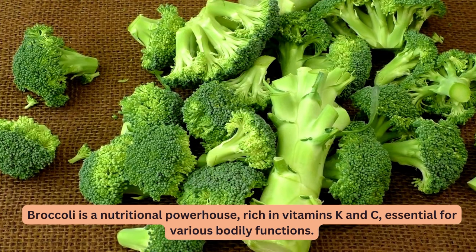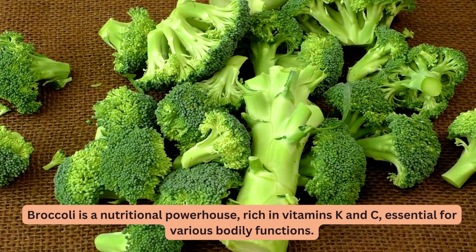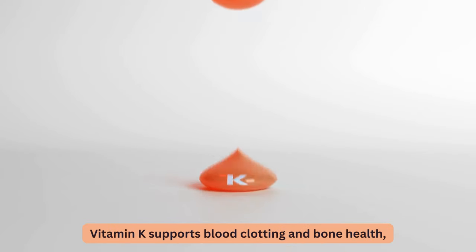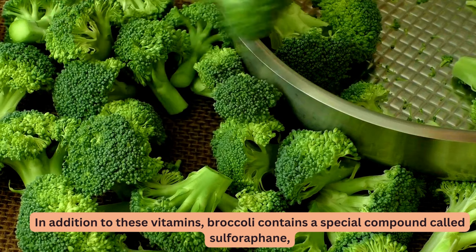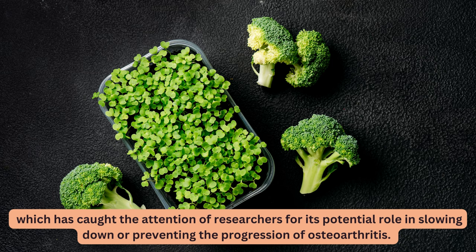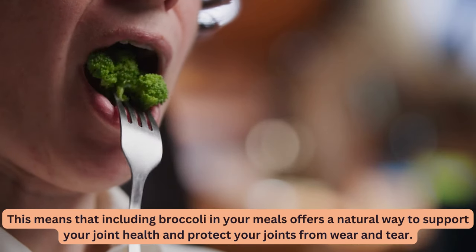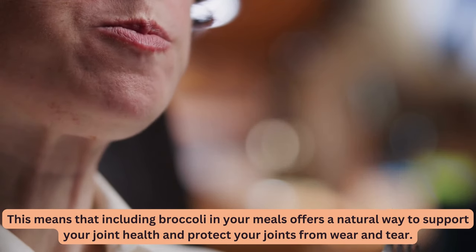5. Broccoli. Broccoli is a nutritional powerhouse, rich in vitamins K and C, essential for various bodily functions. Vitamin K supports blood clotting and bone health, while vitamin C is known for its immune-boosting properties. In addition to these vitamins, broccoli contains a special compound called sulforaphane, which has caught the attention of researchers for its potential role in slowing down or preventing the progression of osteoarthritis. Including broccoli in your meals offers a natural way to support your joint health and protect your joints from wear and tear.